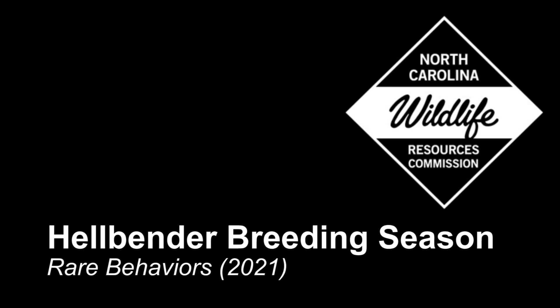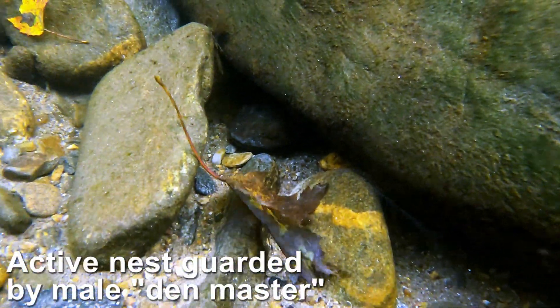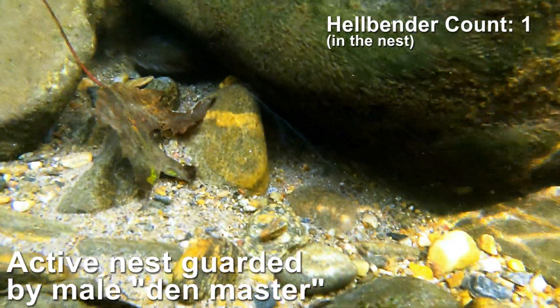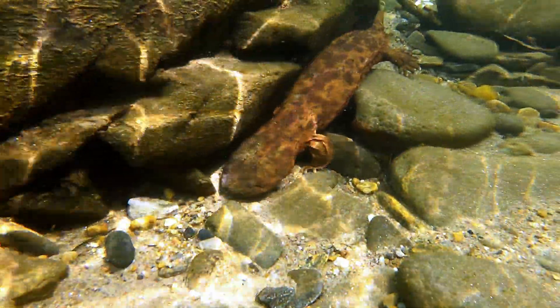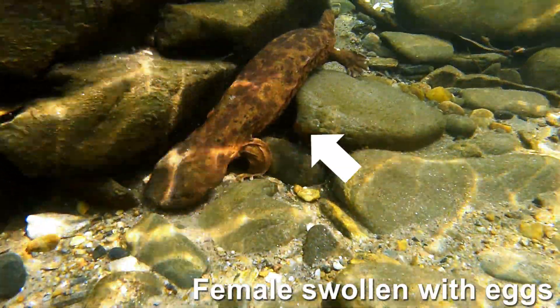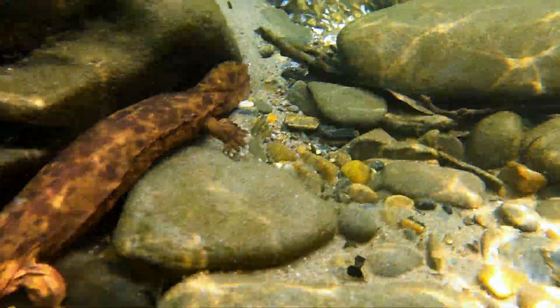Here are some unusual hellbender behaviors that we observed in the 2021 breeding season. This is an active nest guarded by one male who we call the Den Master. We think this is a female that is approaching the nest — she's a little bit more round because she's carrying lots and lots of eggs.